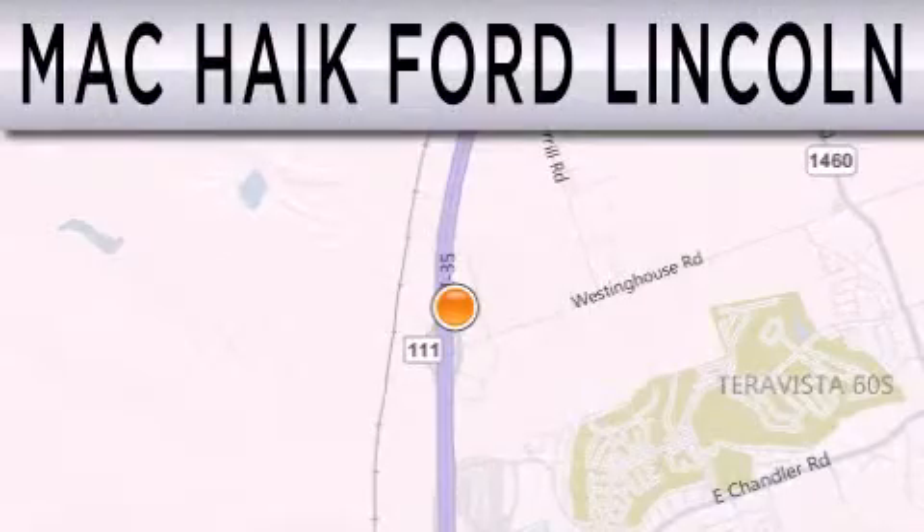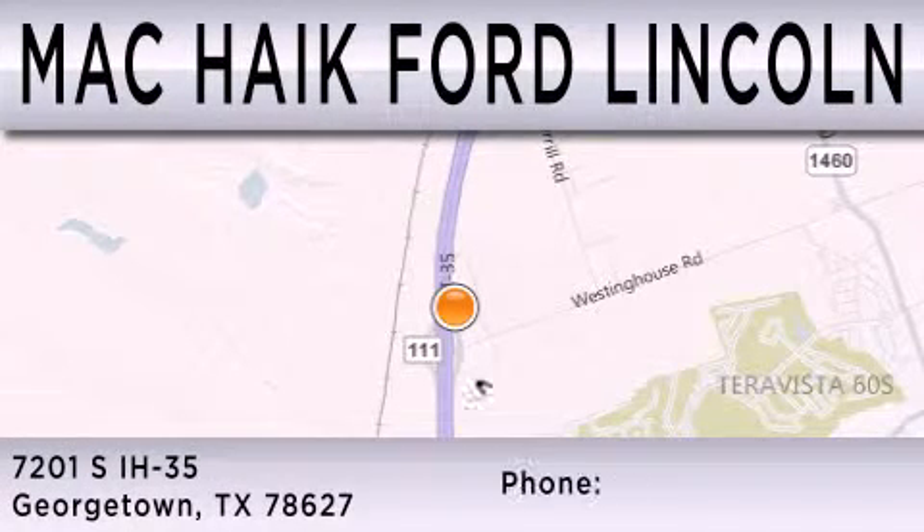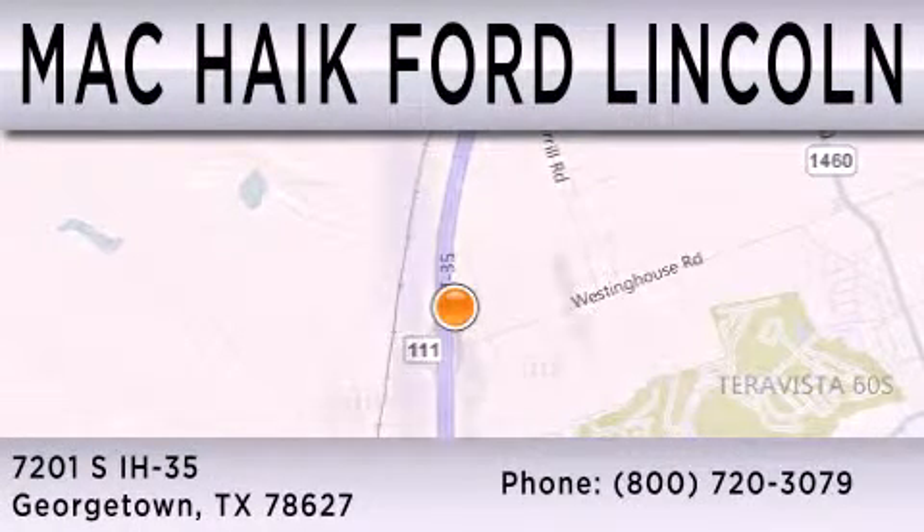Matt Haik Ford Lincoln is dedicated to doing everything possible to ensure that the experience you have selecting your next vehicle is as pleasant as possible. We're located at 7201 South Interstate Highway 35 in Georgetown.